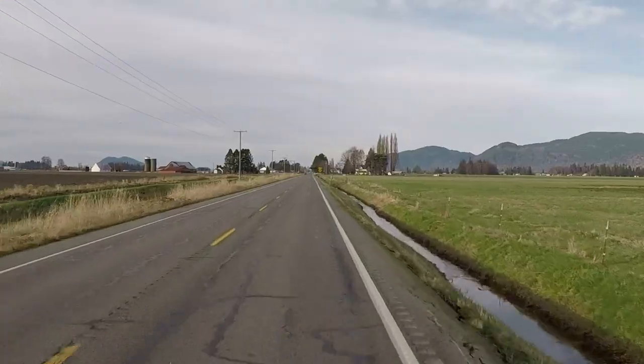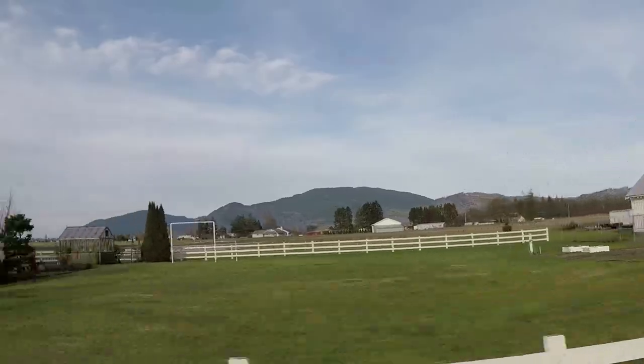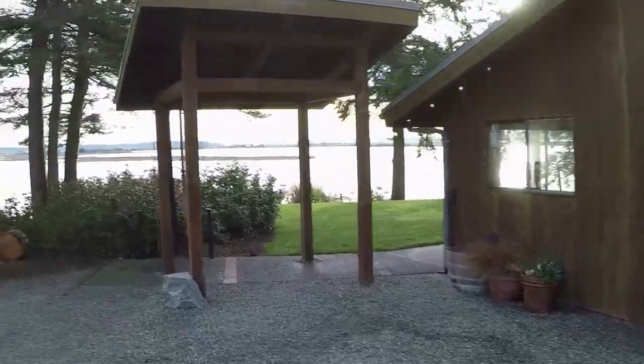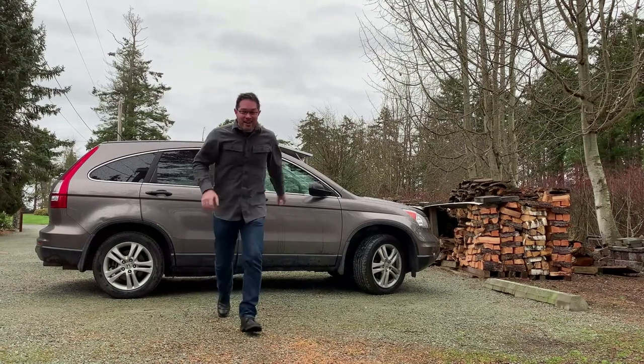We're going to be arriving at our Airbnb rental, which is right on the Puget Sound. We're excited to check it out and show you that as well. We arrived at the Owls Bay Guest House. Let's check this place out.